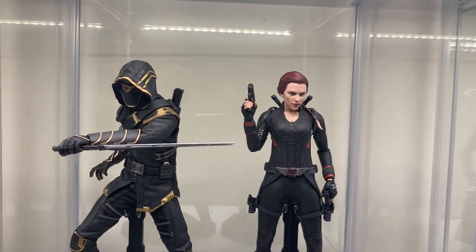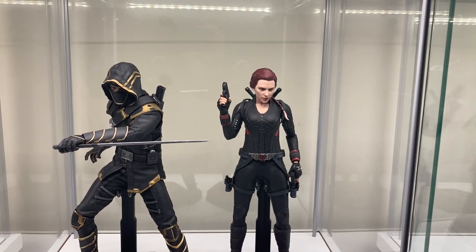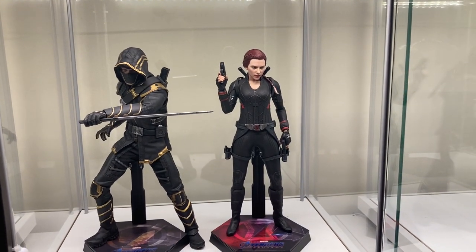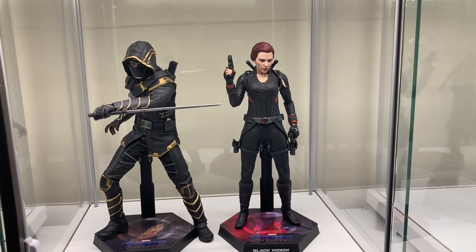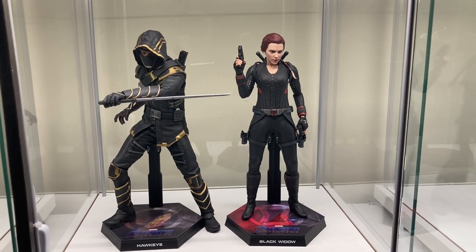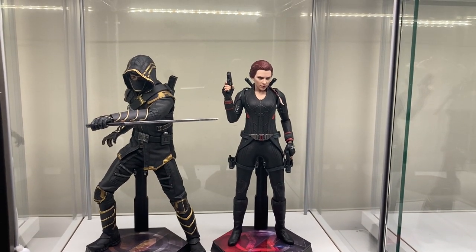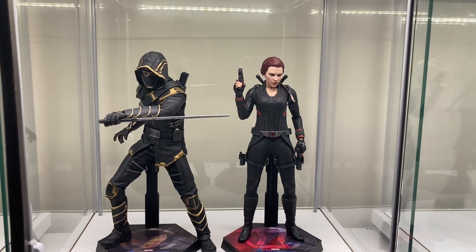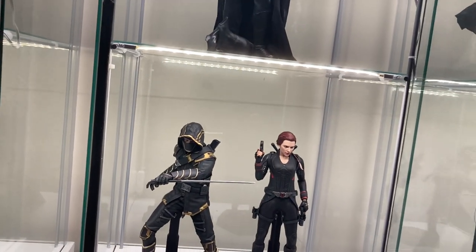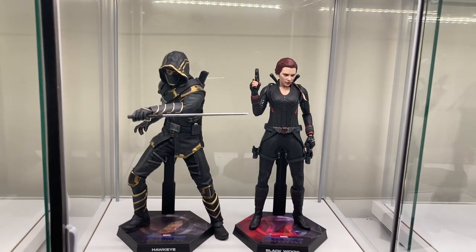Down here we get to Marvel. These two figures are two characters I really needed in the collection. We have Ronin slash Hawkeye next to the Black Widow — characters I felt I needed because I'm trying to build my OG6. I grew up with the 2012 Avengers film and needed these two characters. Unfortunately I don't have the OG6 on the same shelf right now, but one day these guys will be together and you guys will see the ultimate collection tour. Right now you're just seeing a fraction of it.